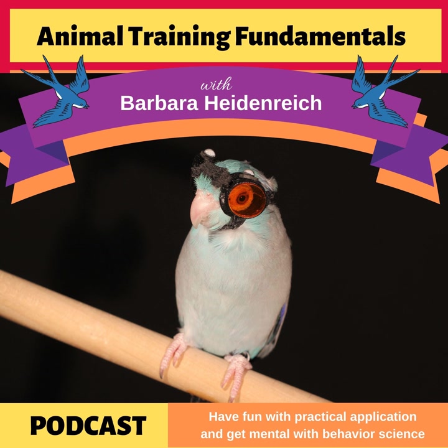Welcome back, or maybe this is your first time listening. I'm super glad you're here. We've had some amazing special guests and I've got another fantastic one. This one is doing some amazing work and animal training is a part of it. I'm not going to spoil it — I'll let our guest tell you all about it. Let's get right into the interview.